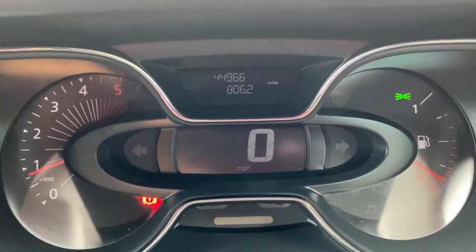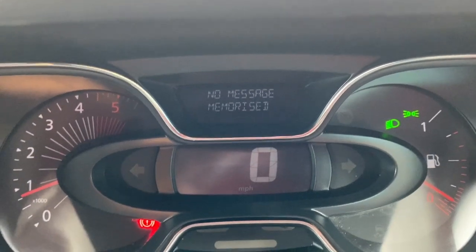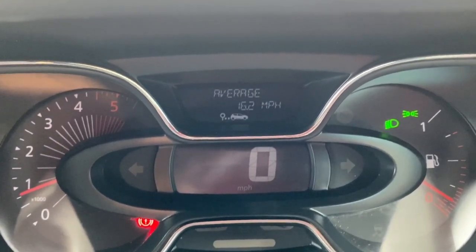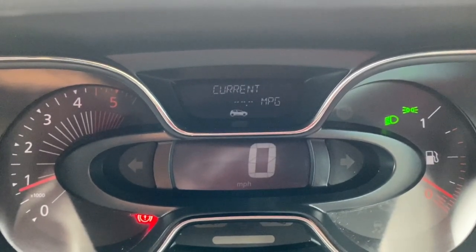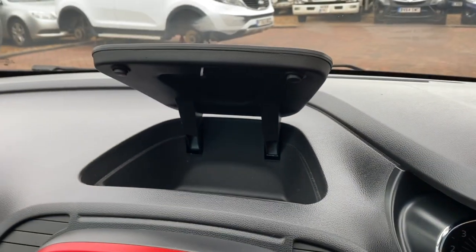If I zoom in there you can see the mileage of 44,966. I can also go through the trip computer options — showing you all your average miles per hour, distance travelled, your range left in the fuel tank. Take you back to the mileage.